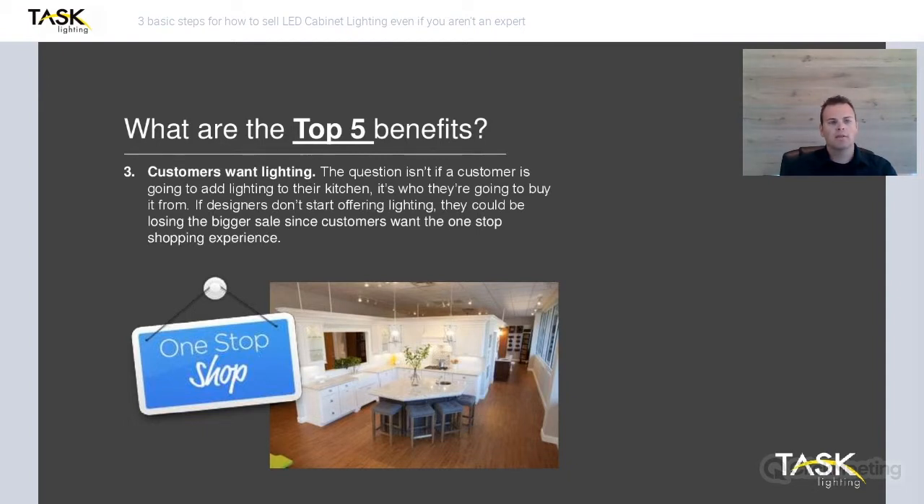Customers want lighting — this is a big one. Studies from Houzz and KBiz show that lighting is in the top three requests that customers make when shopping for a new kitchen or remodeling their kitchen. So it's not a matter of whether or not they're going to buy lighting — it's who they're going to buy it from. If you as a designer start offering lighting, you put yourself in a really good position. If your customer is shopping around and that competing designer is offering things you're not, you stand to lose that sale. You'll be able to add to that one-stop shop experience by offering a full service package.